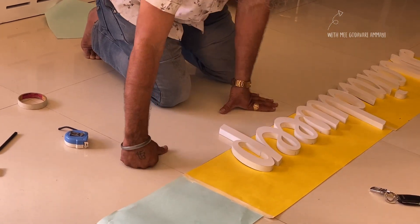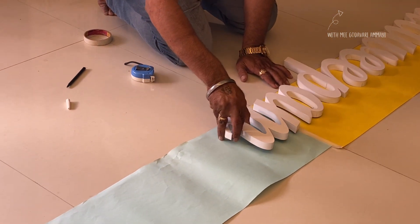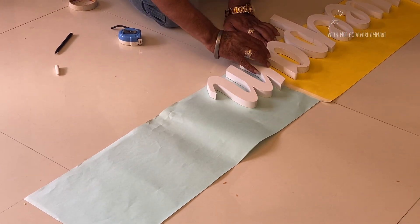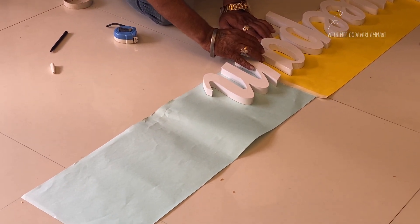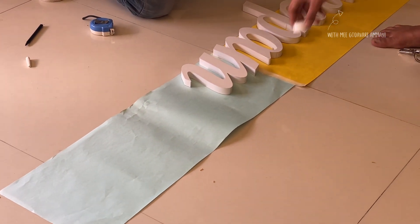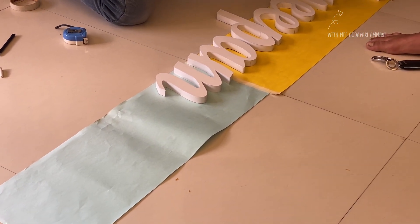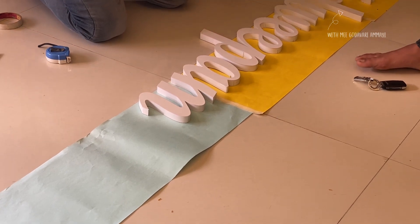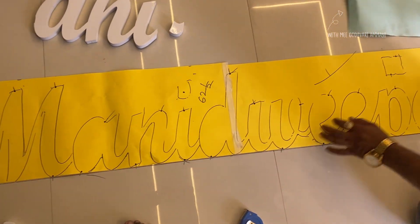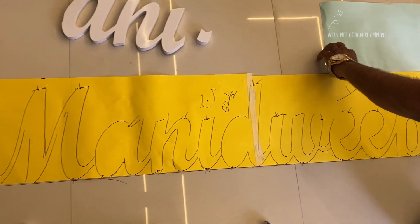If you have any doubts about wallpapers, I will post the link in the description box below. This is perfect.